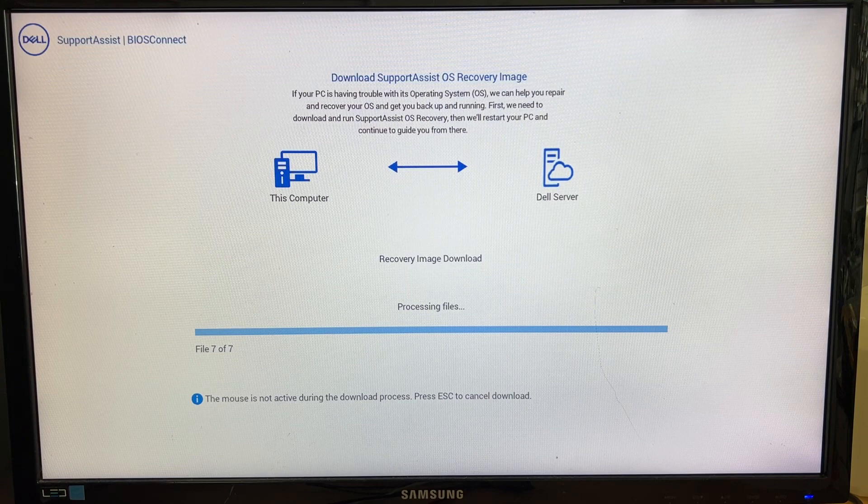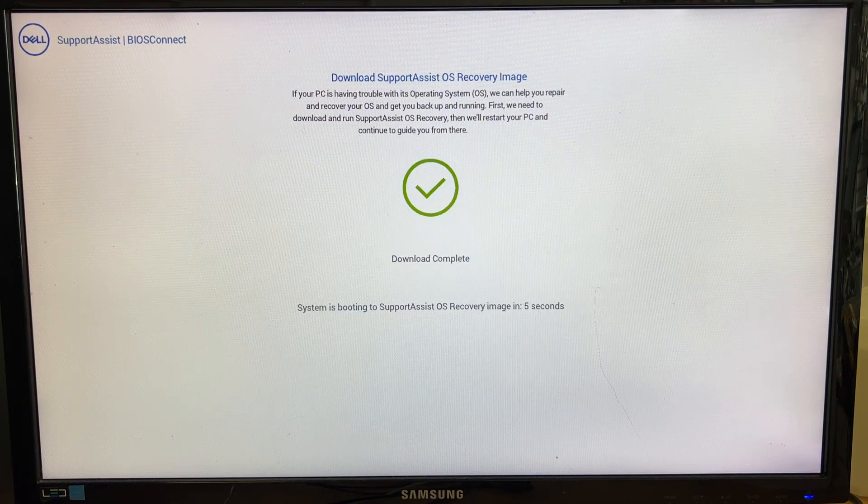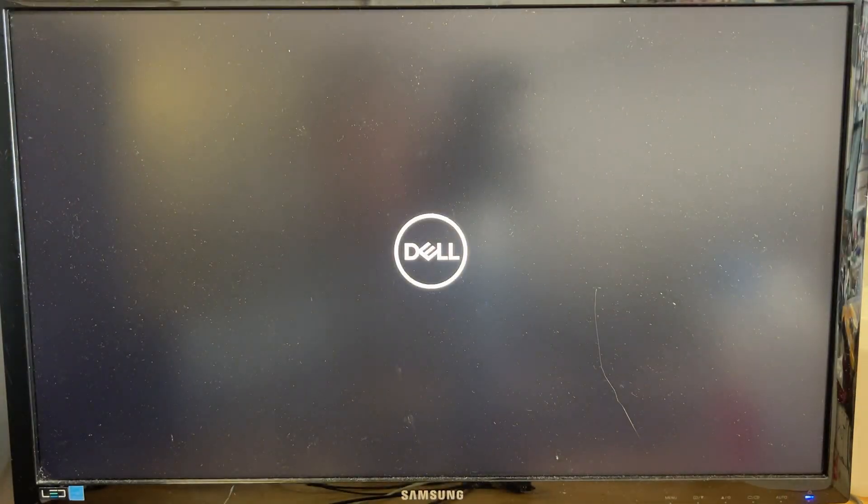The download has completed. Download completes — reboot and see what happens.